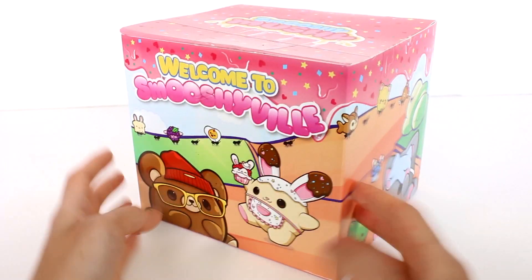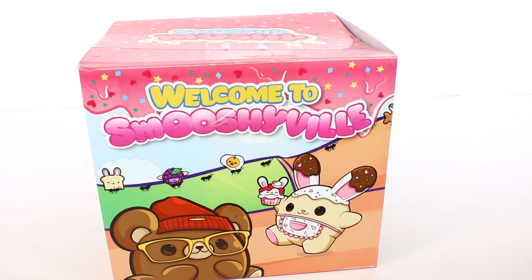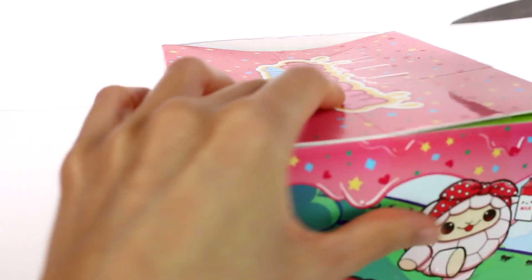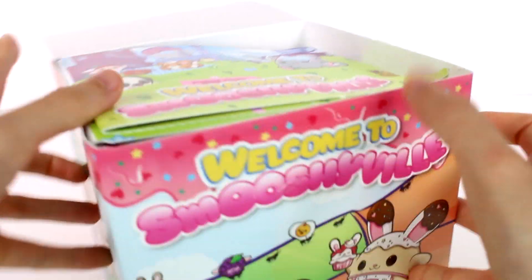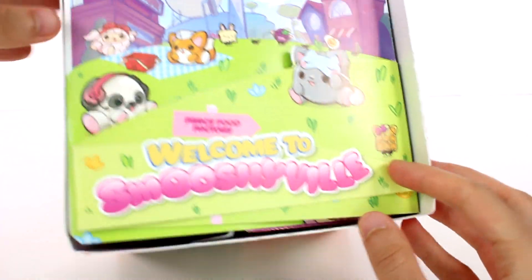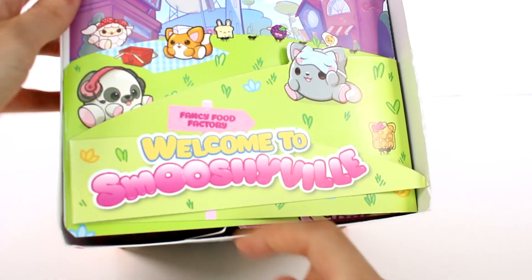And then we have more pets. I'm so excited — this looks really exciting. Let's go ahead and get this open. So it says here, Welcome to Smooshyville. This is the Fancy Food Factory.